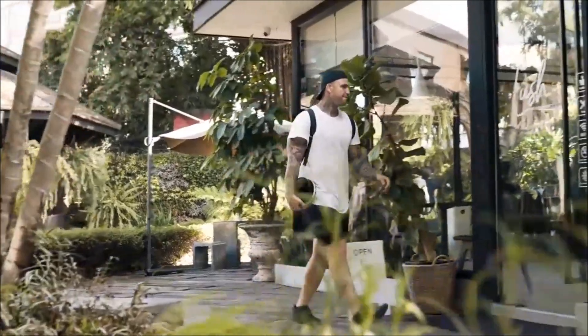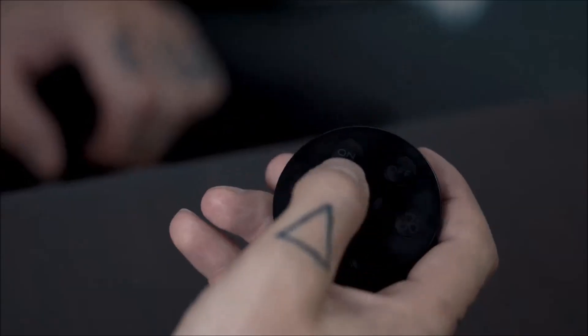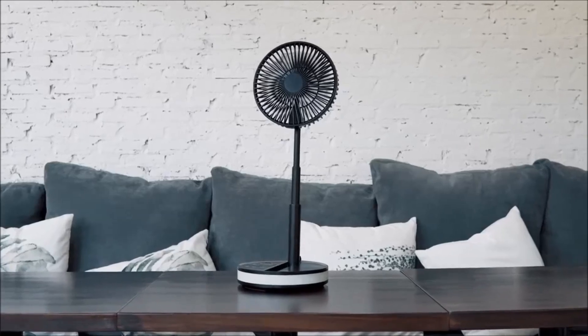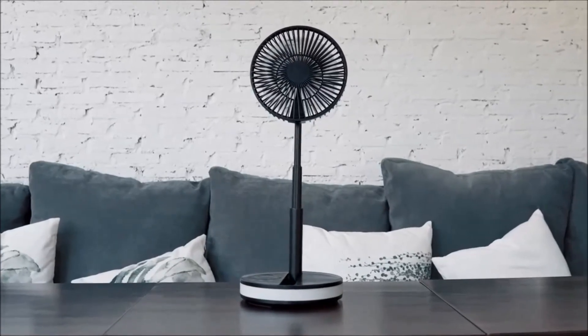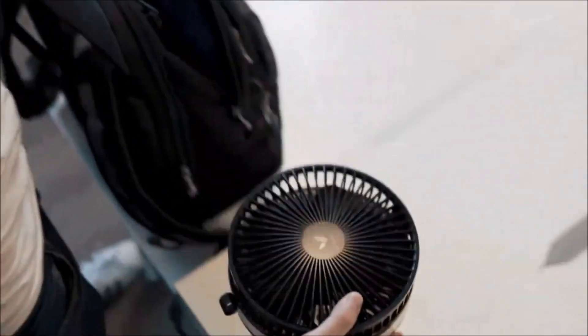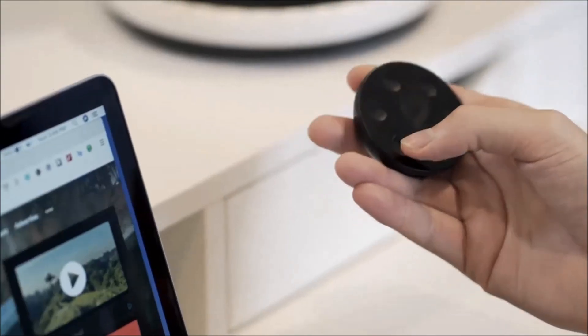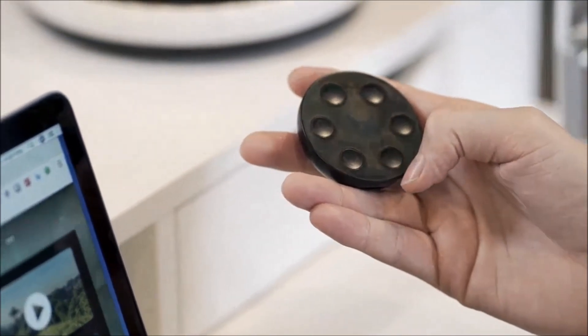The Venti Portable Fan is a versatile and foldable wireless gadget, perfect for camping, traveling, or working. With four speed settings, an oscillating function, a remote control, and LED lighting, it caters to various needs. Boasting an extended battery life of up to 48 hours, this gadget can also double as a power bank for other devices. This handy gadget is available online, with prices starting at $90.